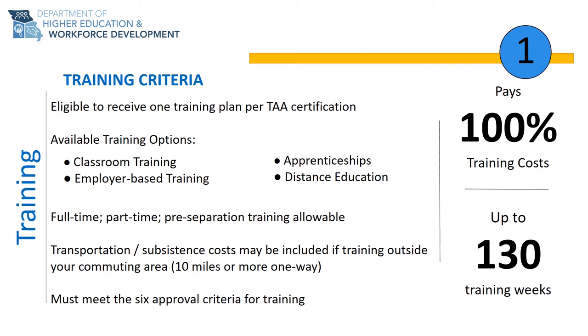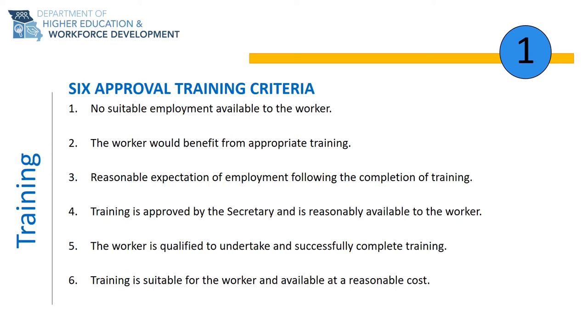Finally, your TAA training plan must meet the six approval criteria for training. Criteria 1 is no suitable employment available to the worker. When reviewing this criteria, we look at your separation wages, past experience, past education, and try to determine the likelihood that you will be able to gain similar employment within your commuting area making the same wage you were making at your previous employment.